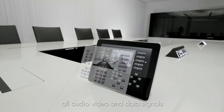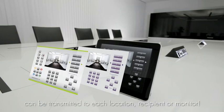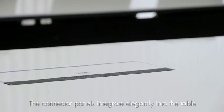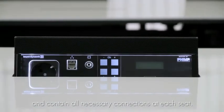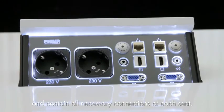That means that thanks to this intuitive management system, all audio, video, and data signals from every desired place can be routed to every desired monitor. The table connector panels with integrated microphones at each seat are also noteworthy — connections are fully integrated into the table, offering all the necessary possibilities.